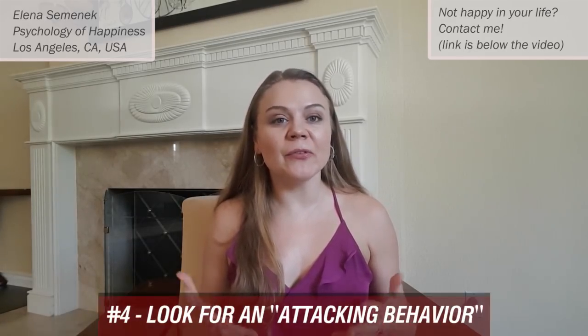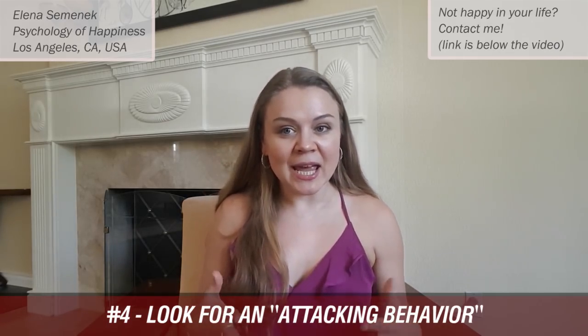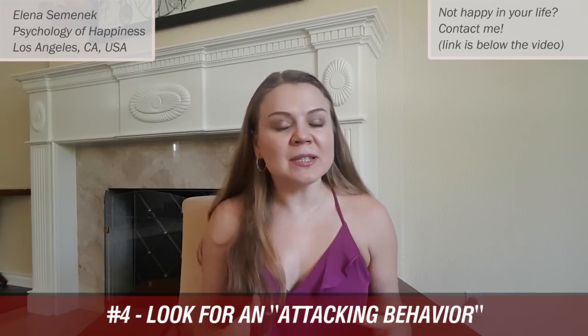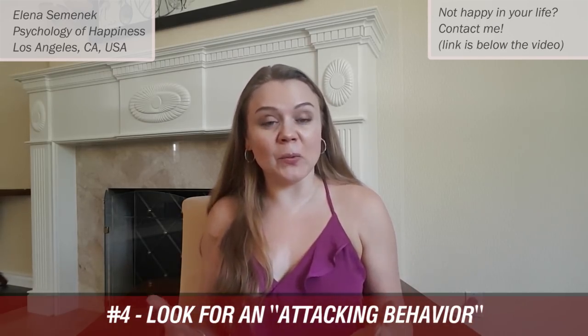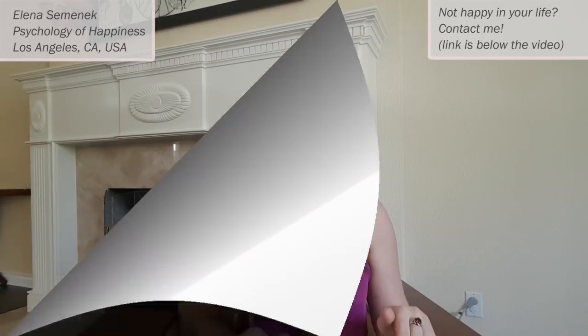The fourth way to spot a liar is to look for attacking behavior. When you ask a person 'Did you take my money?' and they respond with 'How could you even think that about me? How could you even say this? I'm not that kind of person' — when they attack you instead of simply answering yes or no, then that person is probably trying to cover a lie. Attacking behavior usually equals lying.